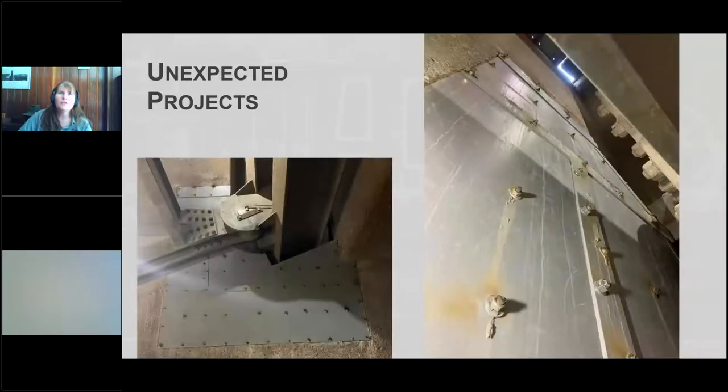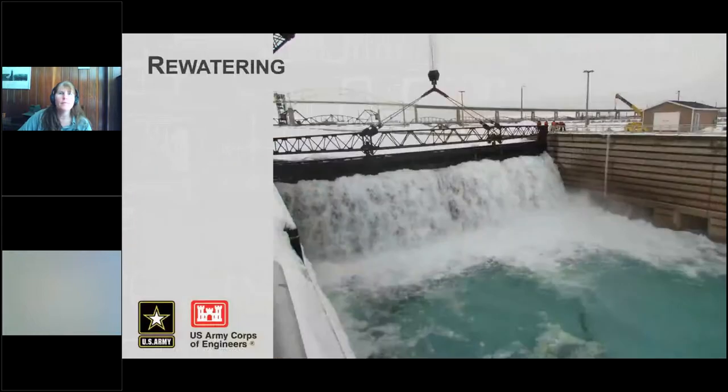Here are a couple pictures of the finished work — the repaired patch concrete ready to go for the next navigation season. And then finally, eventually, everything is done and it's time to re-water the lock, though there are a few things that have to be done first before they can re-water.